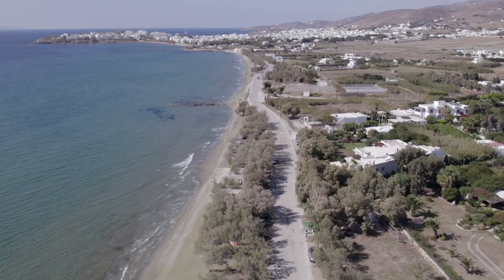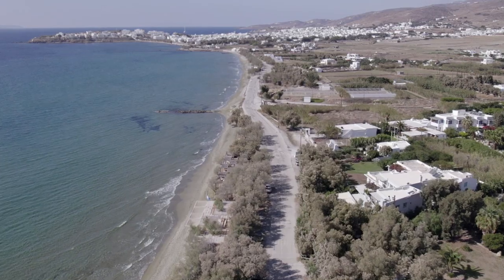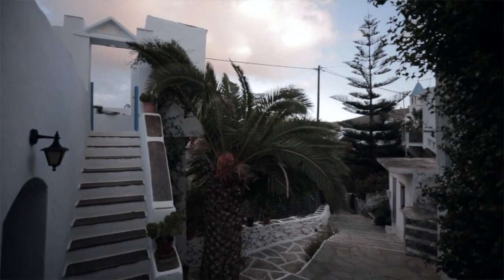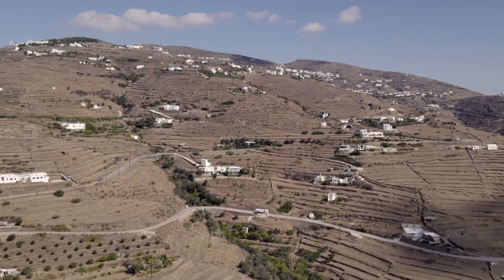The challenges that Tinos is facing are the increase of tourism especially during the summer season within a very small time frame, putting pressure on our natural resources. We have to plan for the future how we are going to use them wisely so they are distributed evenly.